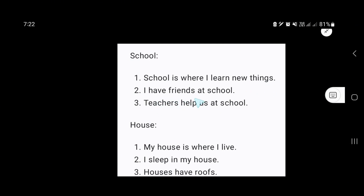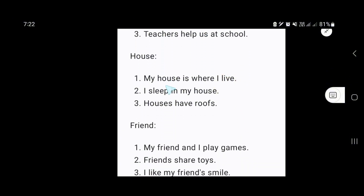Now our second word is house. My house is where I live. I sleep in my house. Houses have rooms.